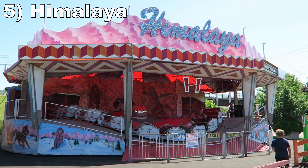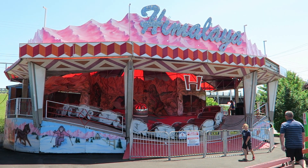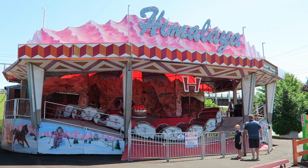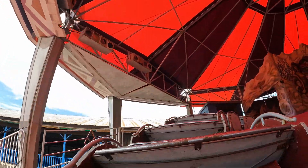Number 5: Himalaya. This Reverchon Himalaya only travels forwards, but it runs so fast that I don't care too much. It has a high top speed so you get powerful sustained laterals plus a few little pops of airtime, and this all takes place with loud music blasting in the background.